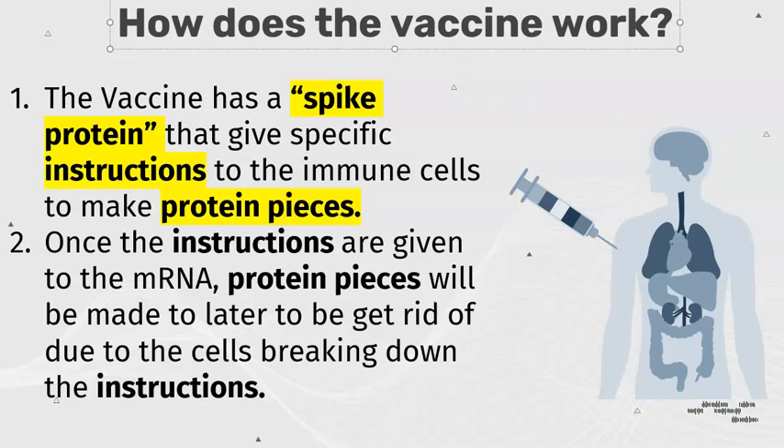How does the vaccine work? The vaccine has a spike protein that gives specific instructions to the immune cells to make protein pieces. Once the instructions are given to the mRNA, the protein pieces will be made later to get rid enough due to the cells breaking down the extractions.